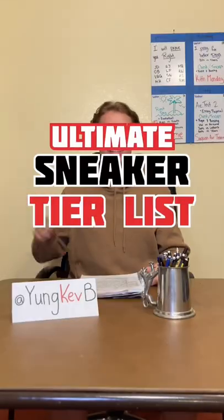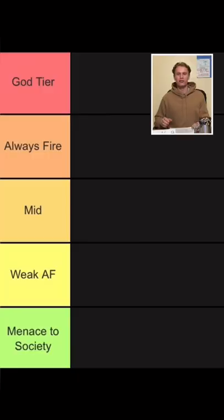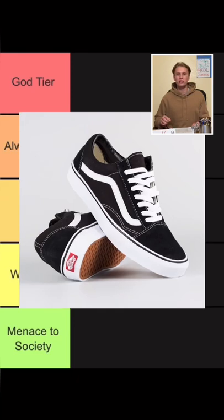What's good, my name is Kevin and this is the ultimate sneaker tier list. Up first we have the old school Vans. These are clean, affordable, and timeless. You really can't go wrong with these, so I'm going to put them in the mid tier.